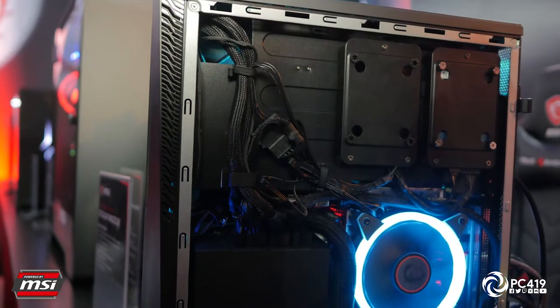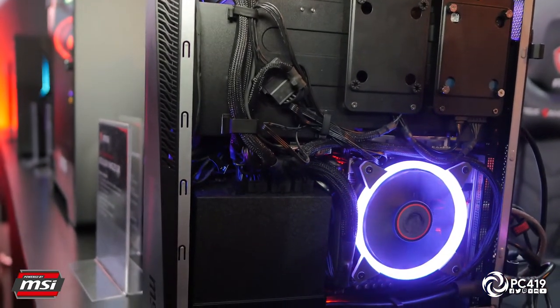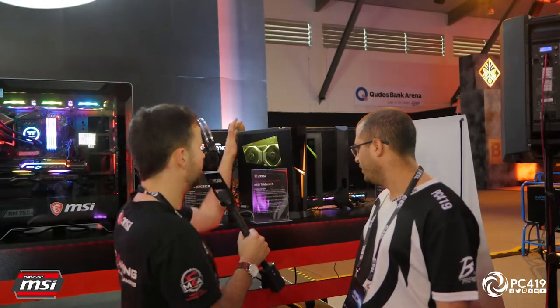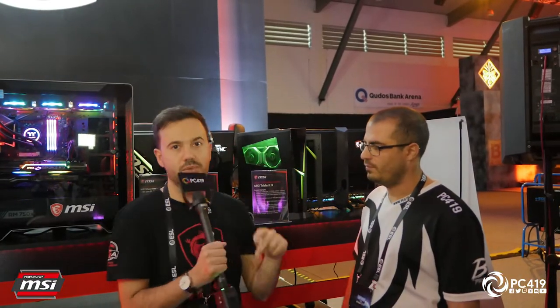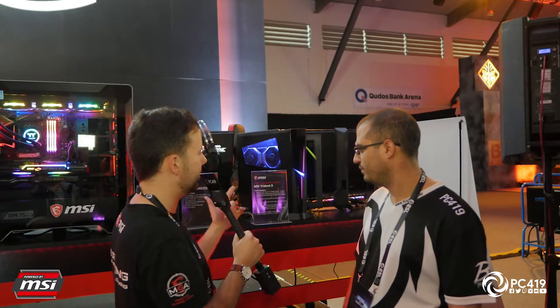In addition, there's great expandability for SSDs and hard drives — up to two 2.5 inch SSD drive caddies, plus a 3.5 inch drive bay for a full-size hard drive. The motherboard also supports up to two M.2 SSDs. So you've got pretty much everything ready to game right out of the box. The Trident X has been available in Australia since about November of last year, with a starting price of $3,499 AUD.